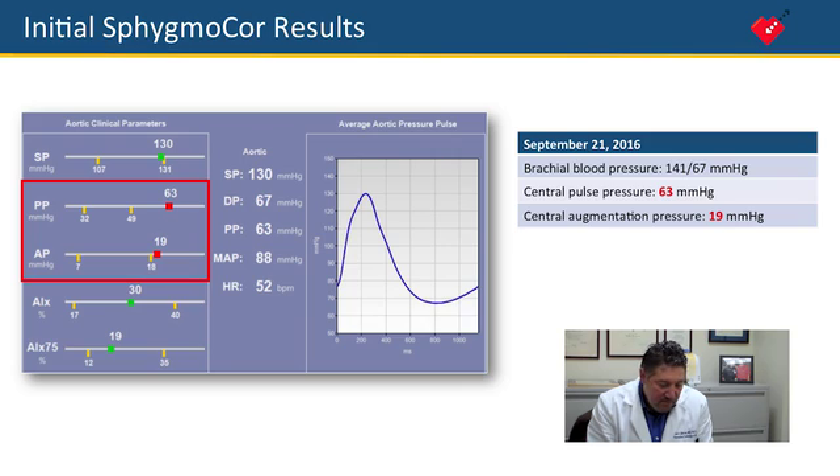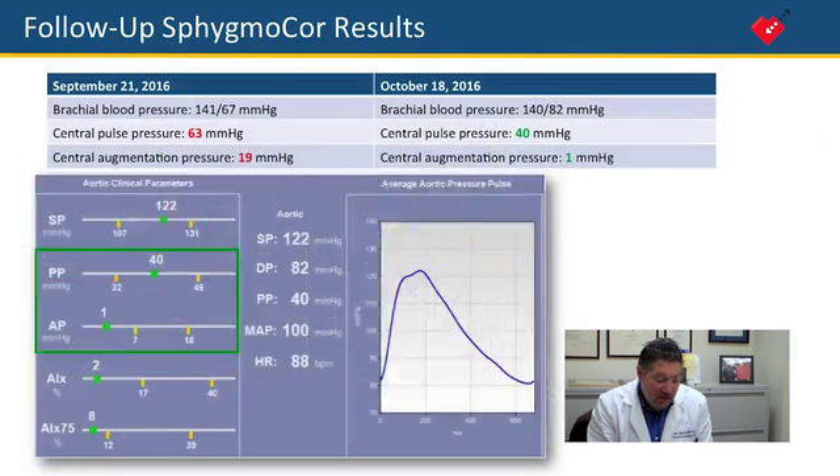Instead, based on prior studies with the SphygmoCor — done actually with the SphygmoCor device — I was simply comfortable switching him to amlodipine with his lisinopril. Within four weeks, and I bet even within two weeks if I had checked, we would have seen a result,